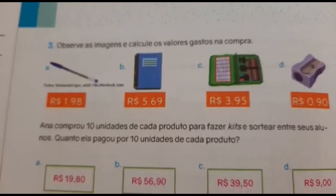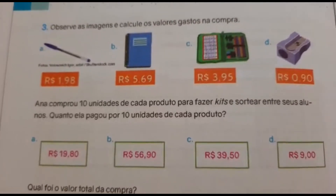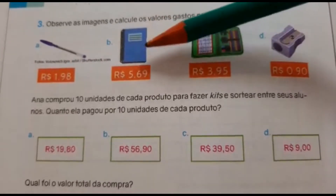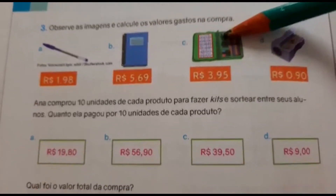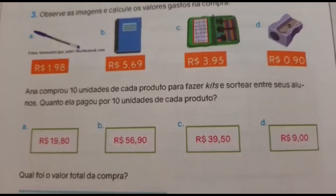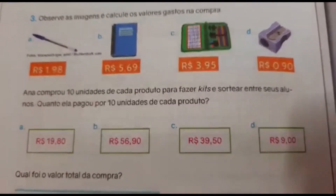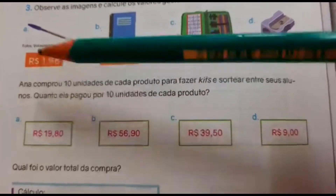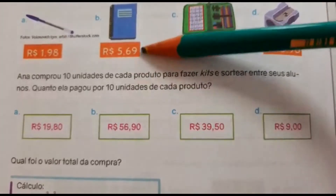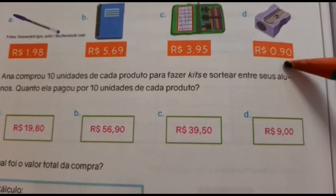Agora vamos para a correção da página 168. Observe as imagens e calcule os valores gastos na compra. Nós temos: a caneta R$1,98, o caderno R$5,69, o estojo R$3,95 e o apontador R$0,90. Ana comprou 10 unidades de cada produto para fazer os kits. Quanto ela pagou por 10 unidades de cada? Vocês vão andar com a vírgula uma casa: R$19,80; R$56,90; R$39,50; R$9,00.